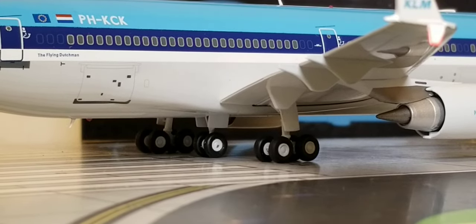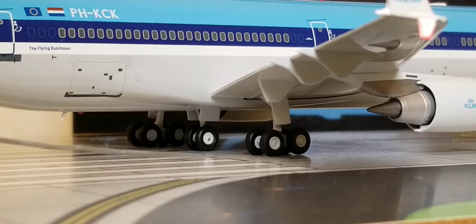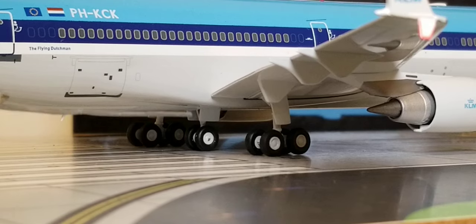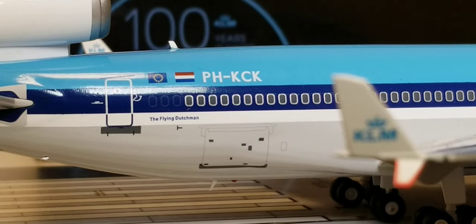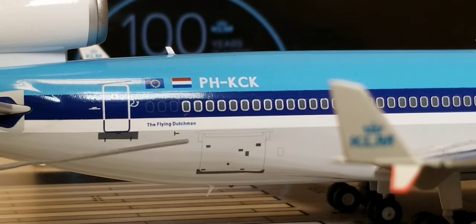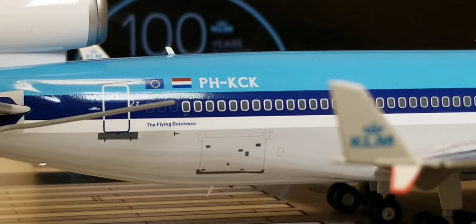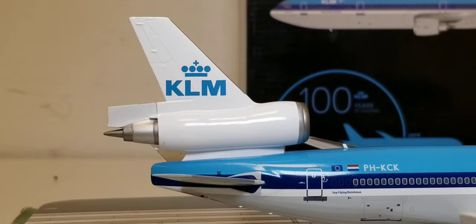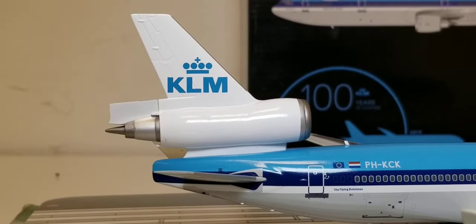You get a better visual view of the landing bogey gears on the starboard side, including the outer gears, landing gear struts, landing gear doors, and the center bogey gear with its struts and doors. At the back of the aircraft on the starboard side, you can see the rear cargo container loading door, the Flying Dutchman title, the registration number, the Dutch flag decal, the European flag decal, the third engine, and the airline's logo on the tail fin.